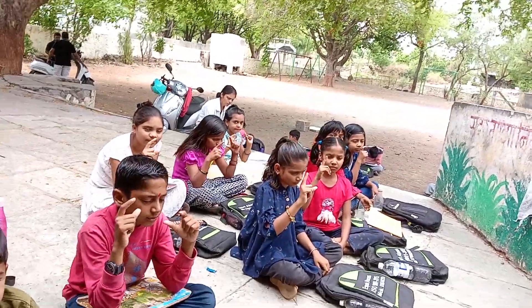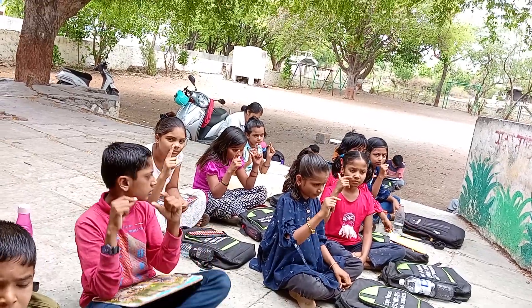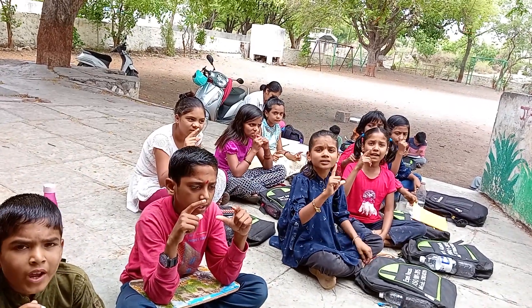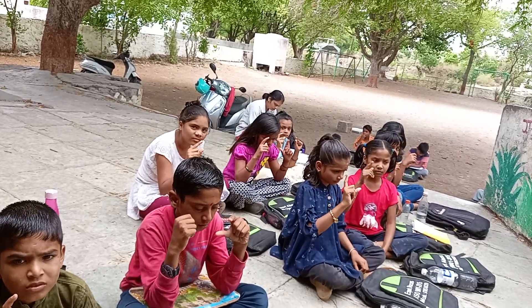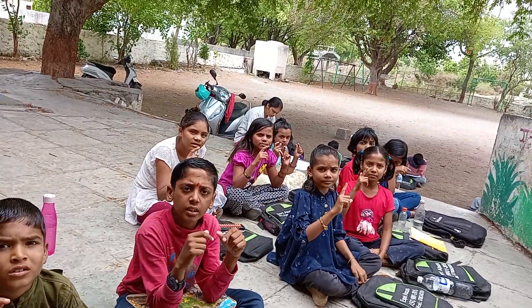Next, 31 plus 9 minus 14, minus 14, that is 12. Next, 46 plus 4 plus 20, that is 17.